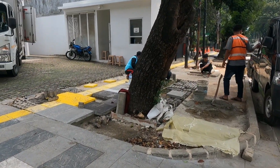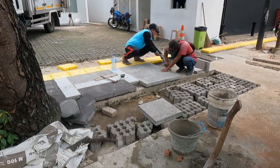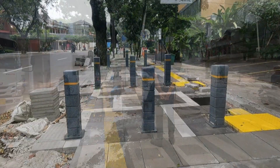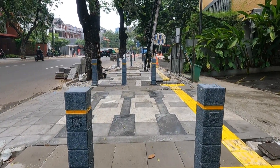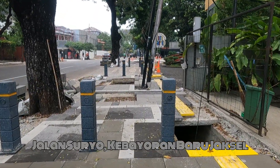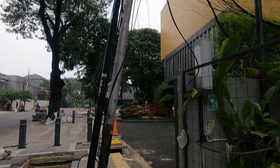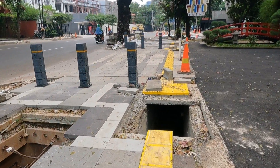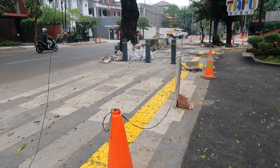Jakarta terus berbenah, penataan kota menjadi lebih baik terus dilakukan Pemprov DKI Jakarta, salah satunya di kawasan Jakarta Selatan ini. Saya berada di Jalan Suryo, Kebayoran Baru, kawasan kuliner kelas atas di Jakarta. Di sini sedang dibuat pedestrian kekinian yang lebar dan nyaman buat pejalan kaki. Yuk kita telusuri lebih jauh.